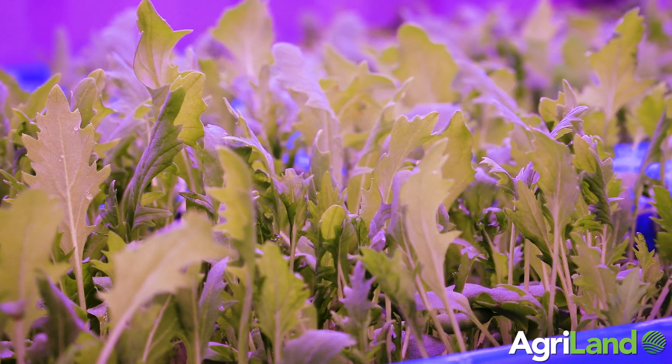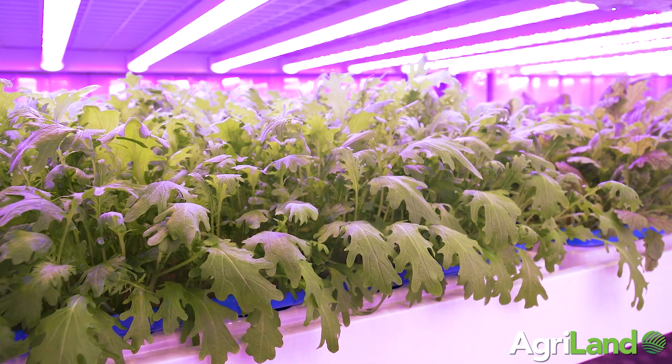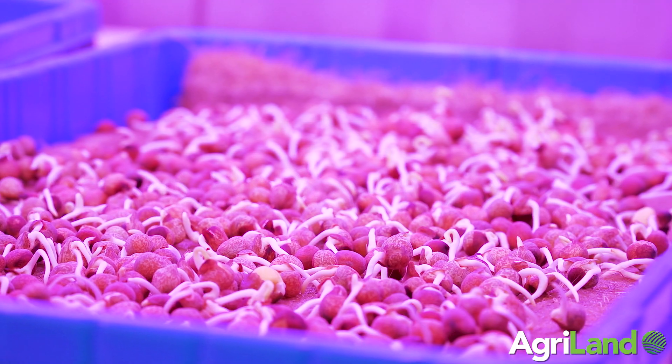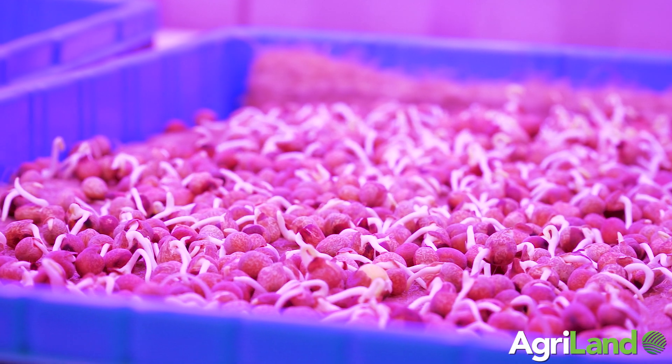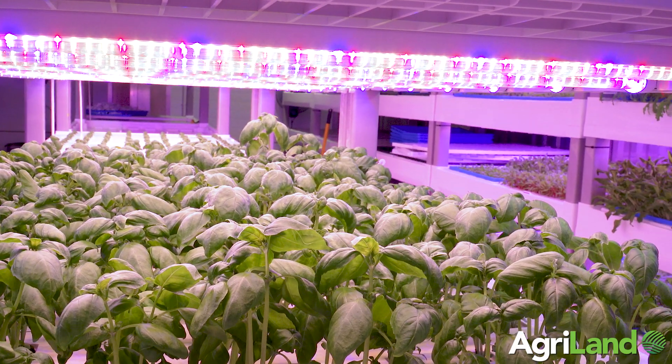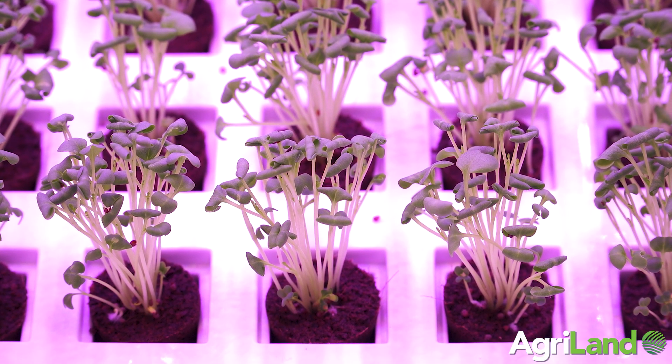The growing season in Ireland is obviously from May to September, but in a Farmany a producer can grow all year round, 365 days a year. With microgreens, your growth cycle is just six to seven days. One module can grow 24 trays of microgreens a week — multiply that by 17 and you're at 408 trays of microgreens every week. It's an impressive output.